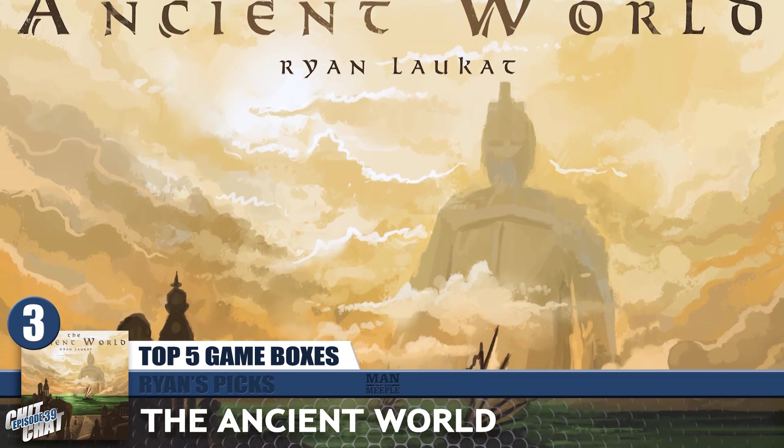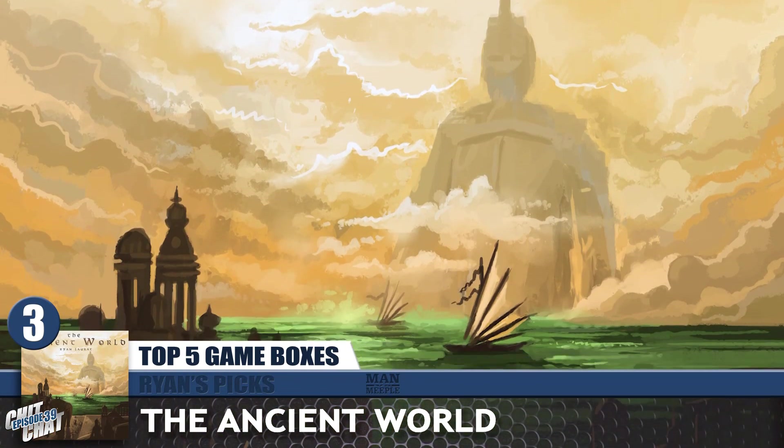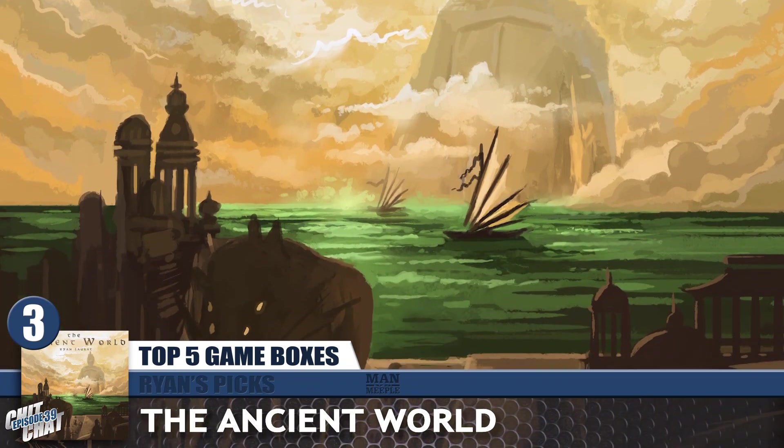My next one is a game I've never played but absolutely love the cover — it's The Ancient World from Red Raven Games. I actually like both versions, but I'm going with the old one. Ryan Lockett's art is always very good, and something about The Ancient World is just a very evocative cover. You want to explore that world — it's kind of misty and there's a giant colossus in the background. If that was a video game cover, I would play that video game. His art and games are very narrative; they tell stories and his box covers do too.